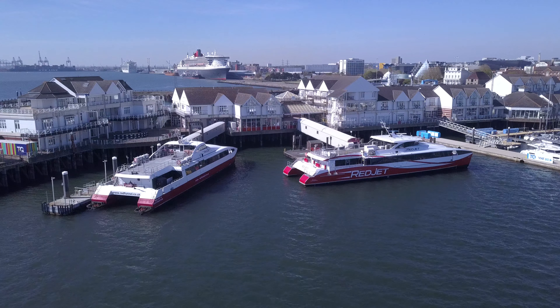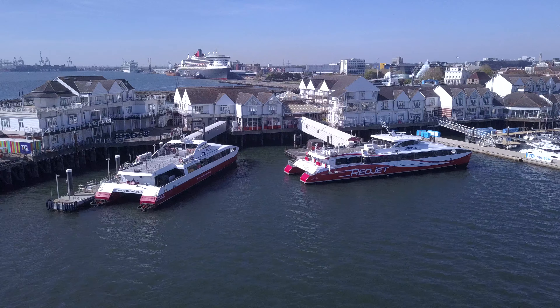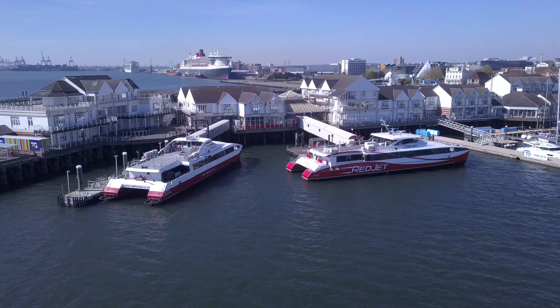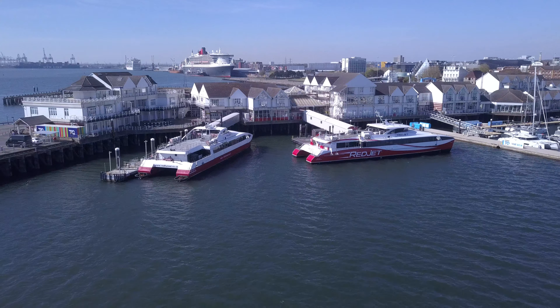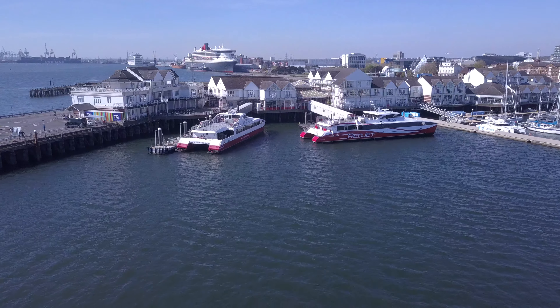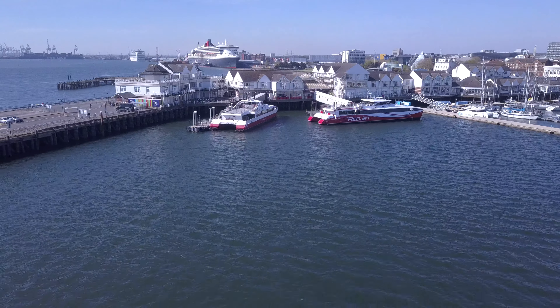Along with the cruise ships, the Red Jet is now also suspended. The Red Jet is the high-speed catamaran service between Southampton and Cowes on the Isle of Wight. If you need to be a foot passenger, you now have to travel on the Red Funnel, which takes an hour rather than the 20 minutes of the Red Jet.